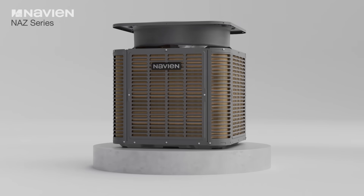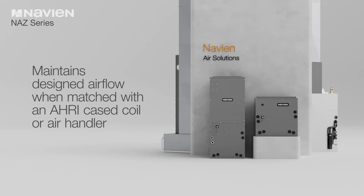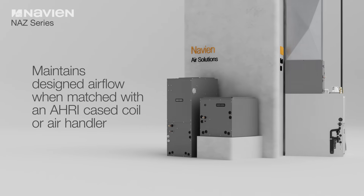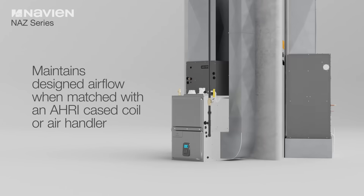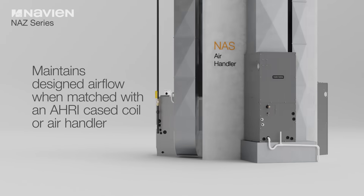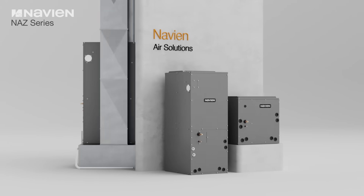This maximizes comfort while minimizing compressor cycling and power consumption. When used with an AHRI-matched NAM cased coil or NAS air handler, the indoor section maintains the designed airflow which the ductwork is designed for, ensuring proper air distribution and comfortable, even temperatures throughout the conditioned space.